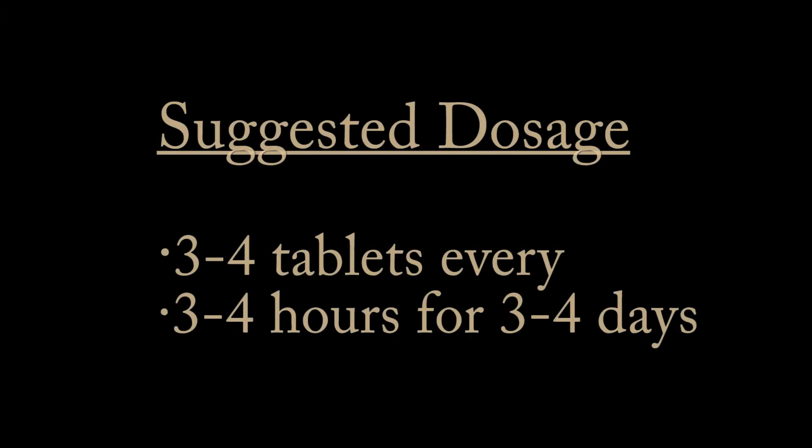A dosage that I suggest for my patients is to take three to four tablets every three to four hours for about three to four days. It's very effective at reducing the symptoms and the length of the common cold.